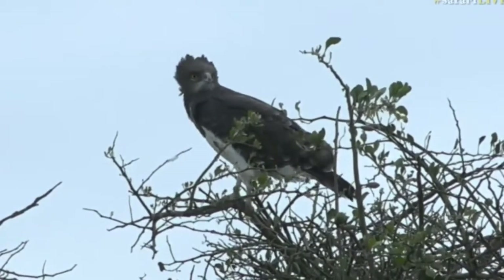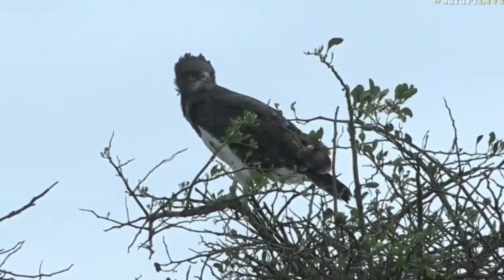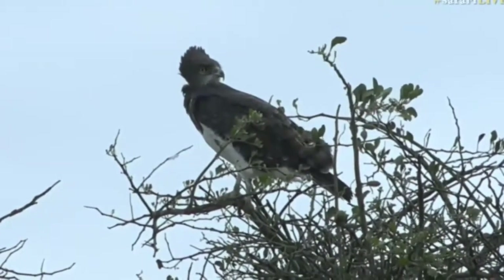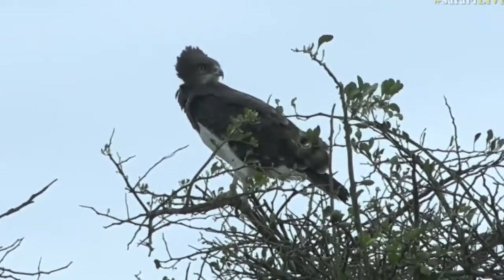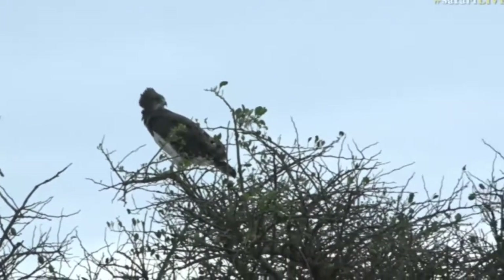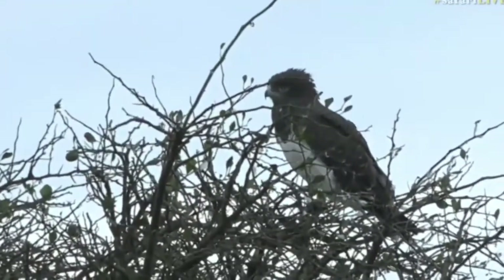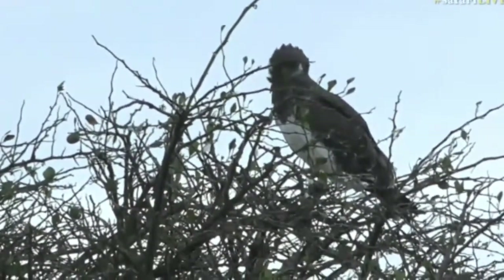They are very striking birds, often confused by newer birders with a Marshall Eagle, but they're much much smaller. If you take a close look at their legs, you'll notice that there's no feathers all the way down towards the feet, and that immediately distinguishes between a true eagle and other birds of prey. Marshall Eagles, African Hawk Eagles - they'll all have feathers right down to their feet. Brown snake eagles do not.